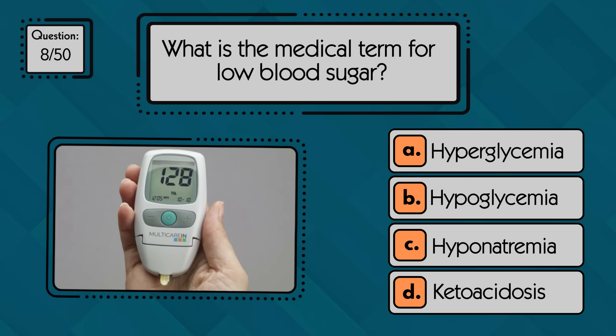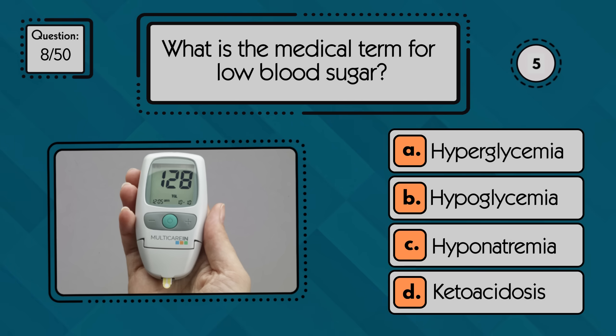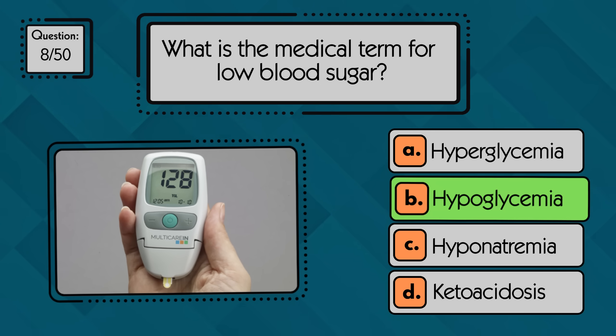What is the medical term for low blood sugar? Low blood sugar is called hypoglycemia.